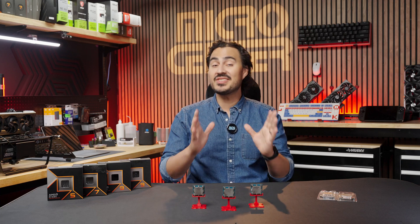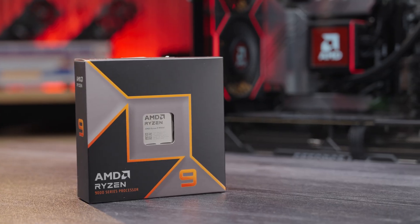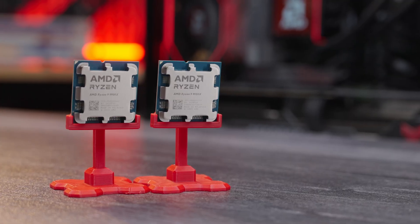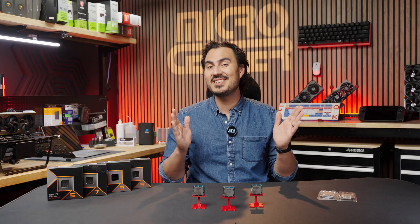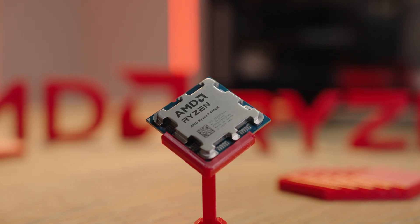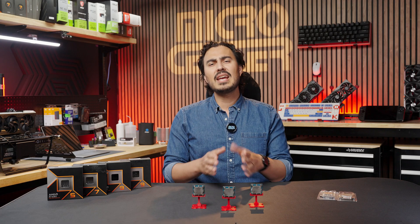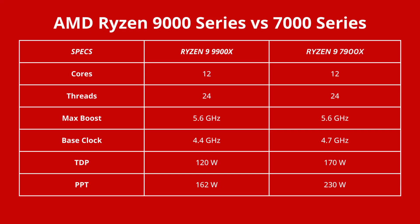We're back with two additions to AMD's Zen 5 lineup: the Ryzen 9 9900X and 9950X CPUs. After the release of the 9600X and 9700X last week, we now have all four Zen 5 CPUs in stock at your local MicroCenter, ready to be picked up today. The 9600X is available for $279, the 9700X for $359, the 9900X for $449, and the 9950X for $649, giving a wide range of core and thread counts at different budgets.